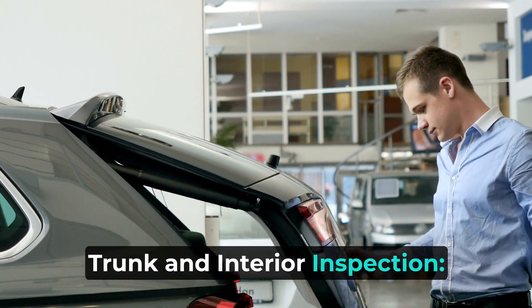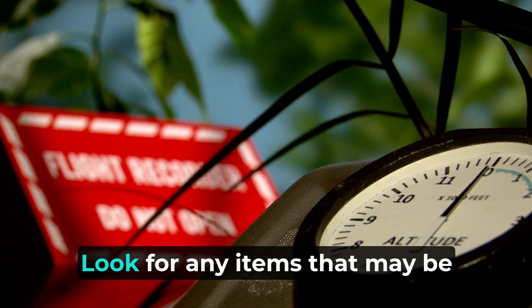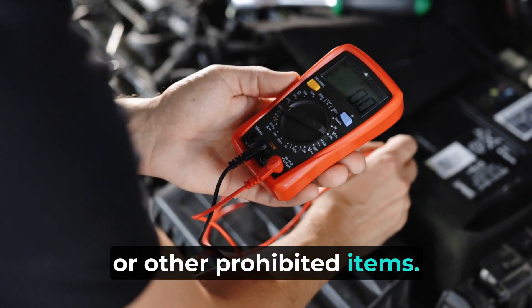Trunk and interior inspection: ask the driver to open the trunk and inspect the interior of the vehicle. Look for any items that may be of concern, such as weapons, explosives, or other prohibited items.